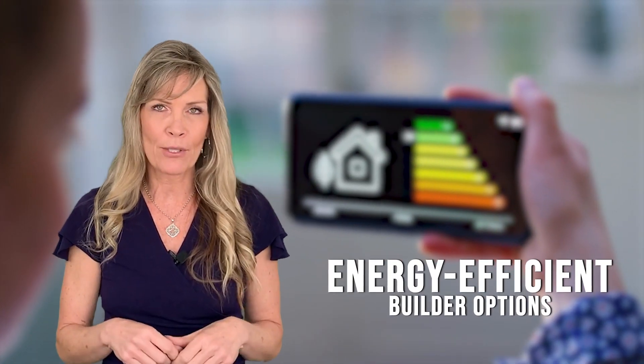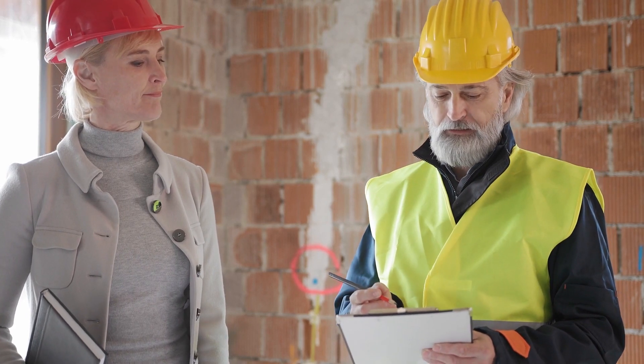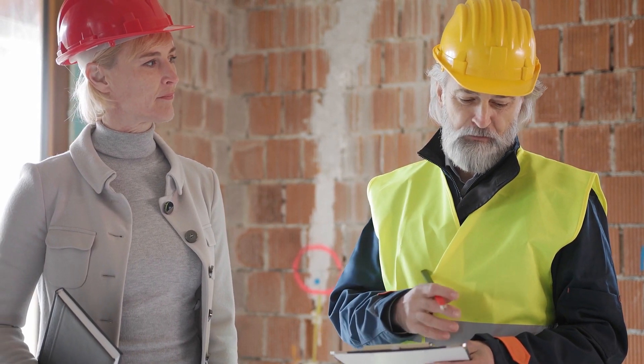You can also take advantage of energy-efficient builder options, which will save you money on your utility bills over time. And more often than not, the builder may have some great buying incentives for you.